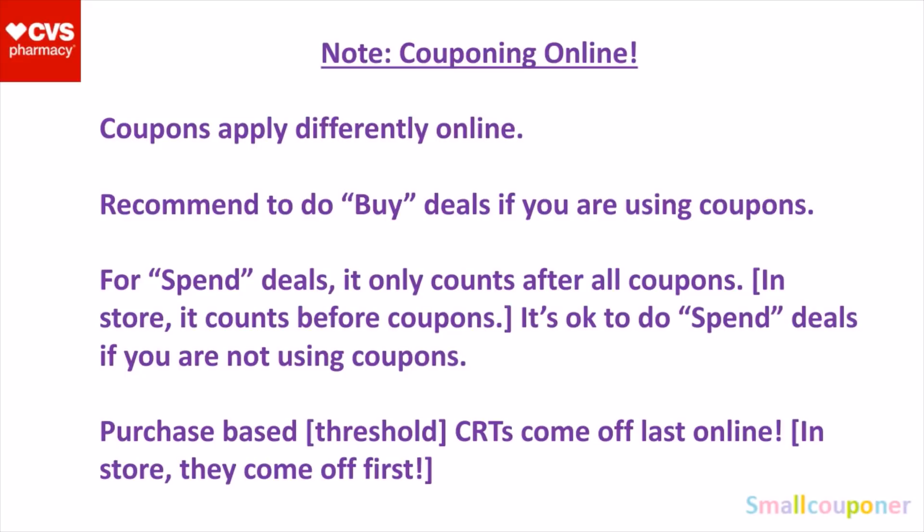It's okay to do the spend deals if you are not using coupons online. For purchase-based CRTs — these are threshold types of CRTs, like $1 off a threshold amount — these come off last online. So I would recommend doing these in-store if you have these types of CRTs, because they come off first in-store.